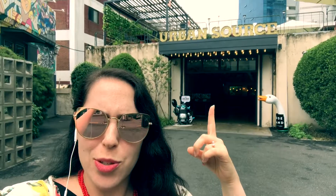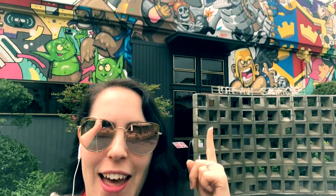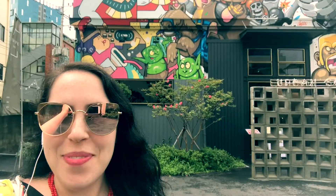Right now I'm in front of Urban Source where I'm going to be having brunch with my friends today. In this building you have a cafe, a restaurant, and a rooftop lounge as well — very cool. And then in this building, which is decorated in Clash Royale — a video game my students love — they have a ball pit which is going to be really fun to go see.